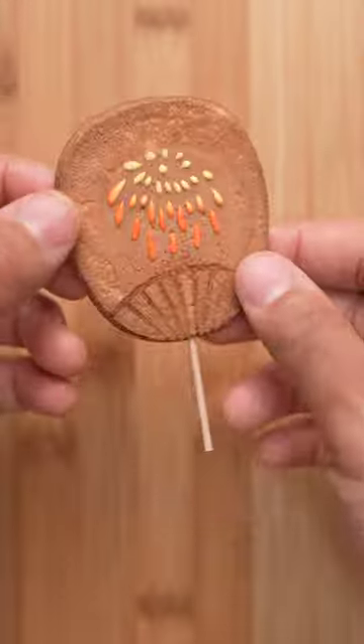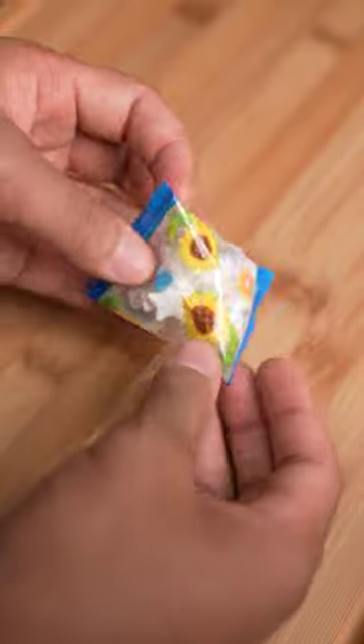Moving on to the cookie fan — it's the definition of average. I've never had a bad cookie, but at the same time there wasn't a lot going on here.